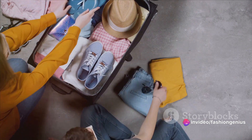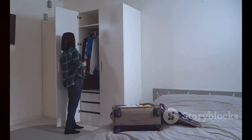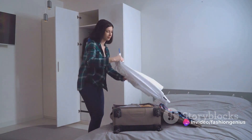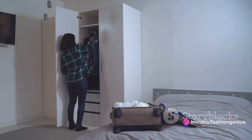Worry no more — we've got a few simple tips that will make packing for your next vacation a breeze. Imagine creating the perfect vacation outfit as easy as baking a cake. You just need the right ingredients. Let's start with the base of our outfit cake: versatile pieces.